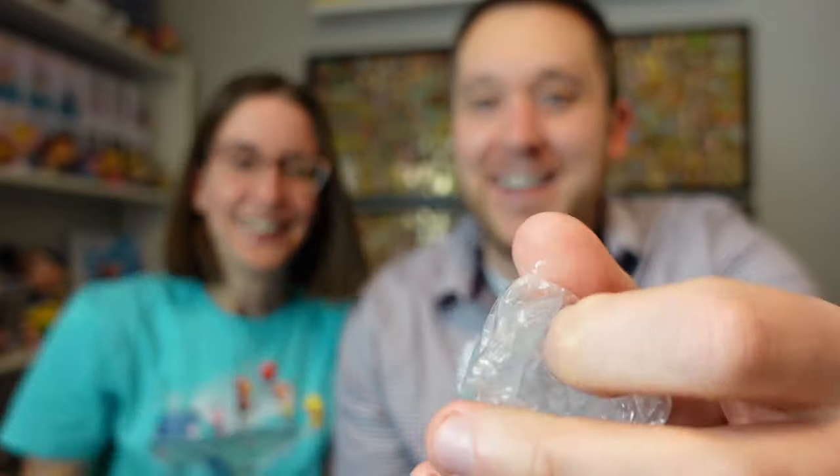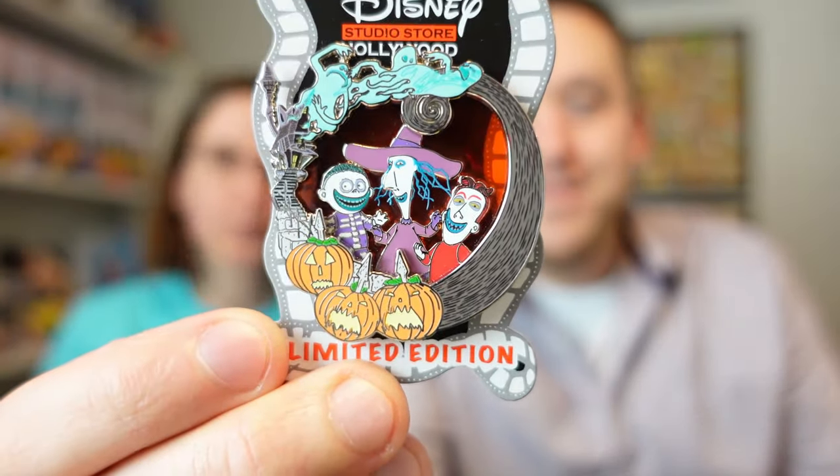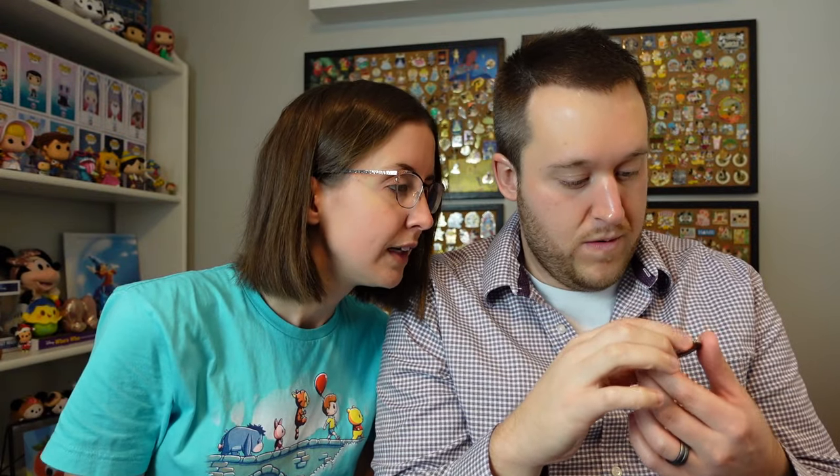This next one I haven't looked at yet. I somehow pulled the pin right out after cutting into the tightly wrapped bubble wrap — there was even cellophane inside. It's Lock, Shock, and Barrel — from Nightmare Before Christmas — and it has a neat see-through element. I will not be keeping that one as I'm unfortunately not a fan of Nightmare Before Christmas at all, but it's pretty nifty. It says limited edition 400 on the back. I like the see-through element and the pin-on-pin action — it's a very cool pin.